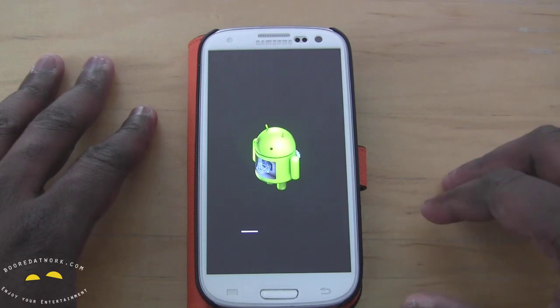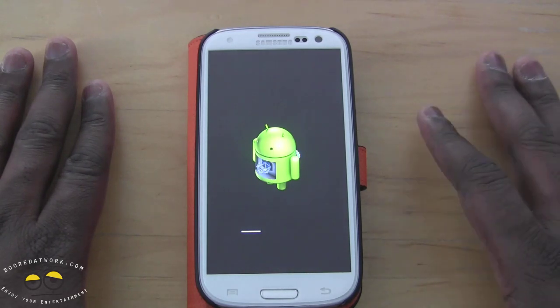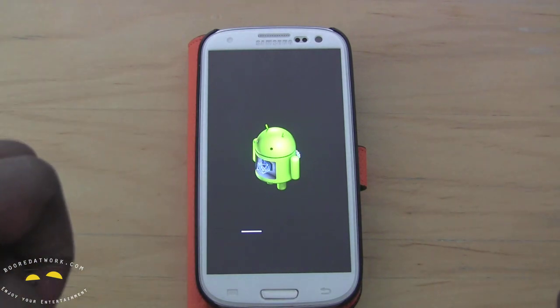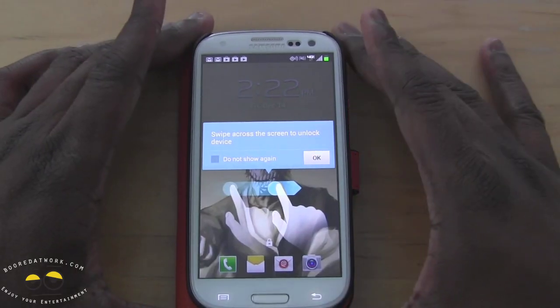We're going to show you some of the things that happen and what's new with Android 4.1 — of course we'll get Google Now, Project Butter, things like that, along with all the improvements. All right, let's go through — our system has been updated.